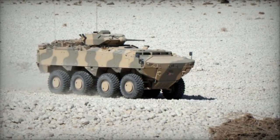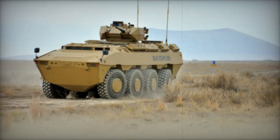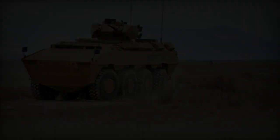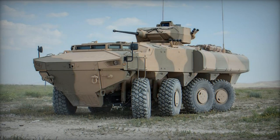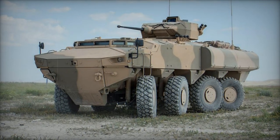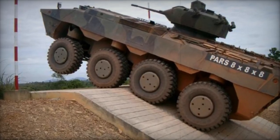Equipped with an active hydropneumatic suspension system, the PARS can electronically adjust ground clearance and tilt in any direction, adapting to varying terrain conditions. Additionally, it features a central tire inflation system and boasts full amphibious capability without prior preparation, utilizing wheel propulsion on water, with hydrojets available as an optional feature. The PARS is capable of being airlifted by the C-17 or the A400M transport aircraft.